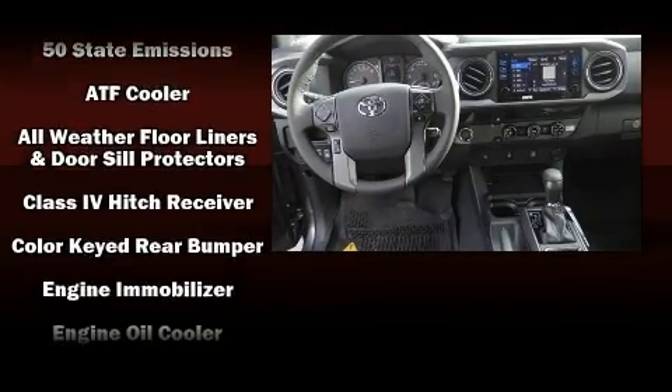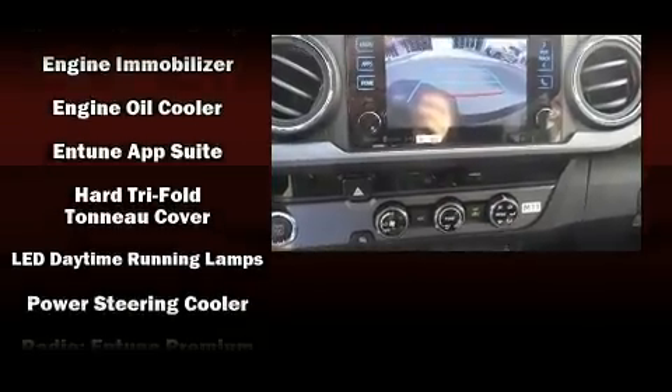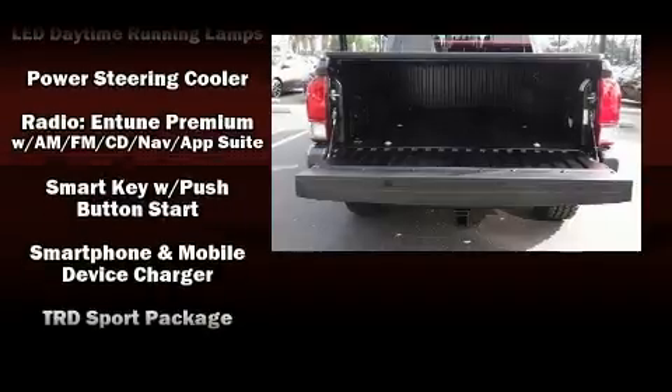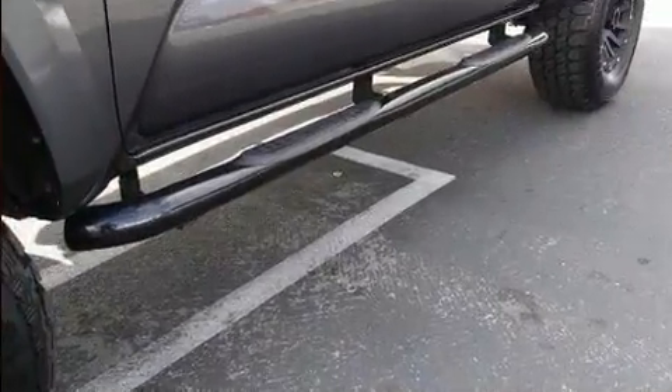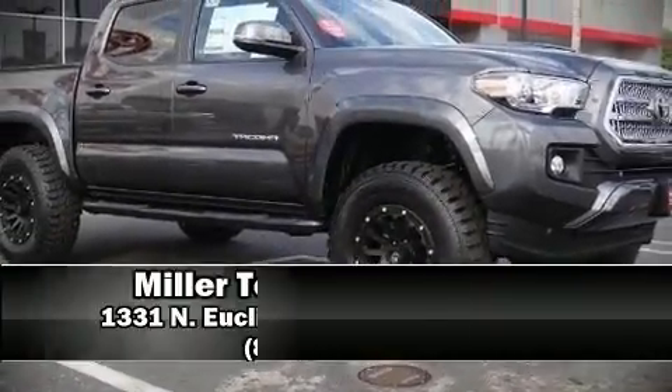Standard features include a trip computer, a rear step bumper, a tonneau cover, remote keyless entry, a trailer hitch, and a split-folding rear seat. Take assurance in the inside curtain airbags, which provide head protection in the event of a severe collision.